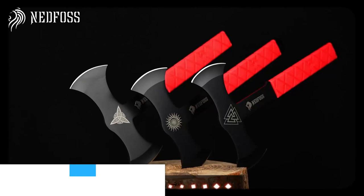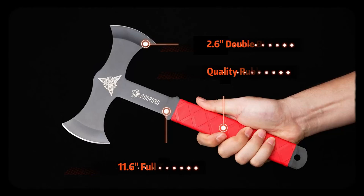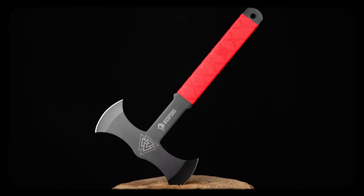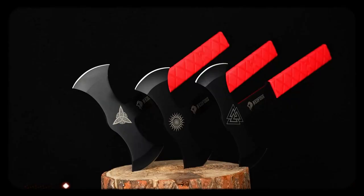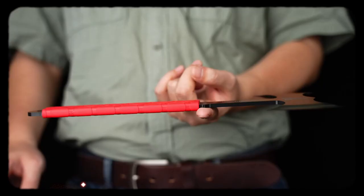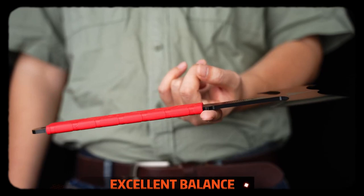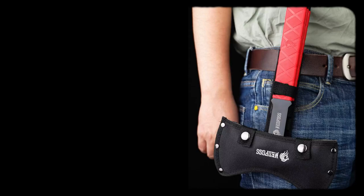Nedfoss throwing axes are drop-forged and tempered, giving the axe blade excellent hardness and edge retention. Both edges are identical, and the center of gravity and handle are carefully positioned so the throwing hawks rotate well in flight. The innovative TPR rubber handle and axe head are forged in one piece — lightweight but sturdy. The set comes with a sheath that holds all three throwing tomahawks, making it a well-balanced, perfectly weighted set ideal for throwing. This costs about $40.